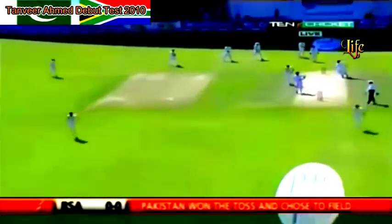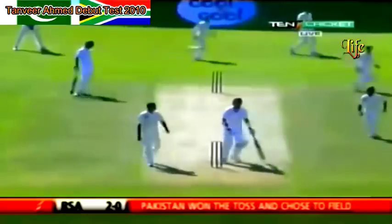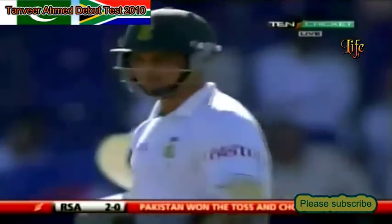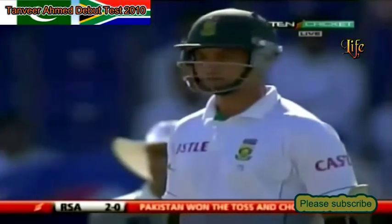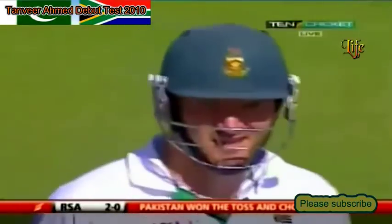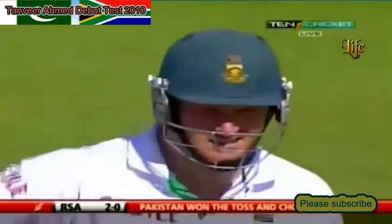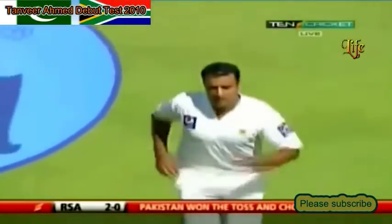Nicely played through mid-off, and good position from Peterson to drive that one easily for a couple of runs — a good solid start by Alviro Peterson. Normally what you look to do from a batting point of view is to try and put a bit of pressure on the guy making his debut, so both Graeme Smith and Alviro Peterson will be looking to punish anything remotely loose. Good first over to Graeme Smith, a bit of luck on his side — didn't quite carry, played and missed a couple of times, but that's all part and parcel of opening the batting at test level.